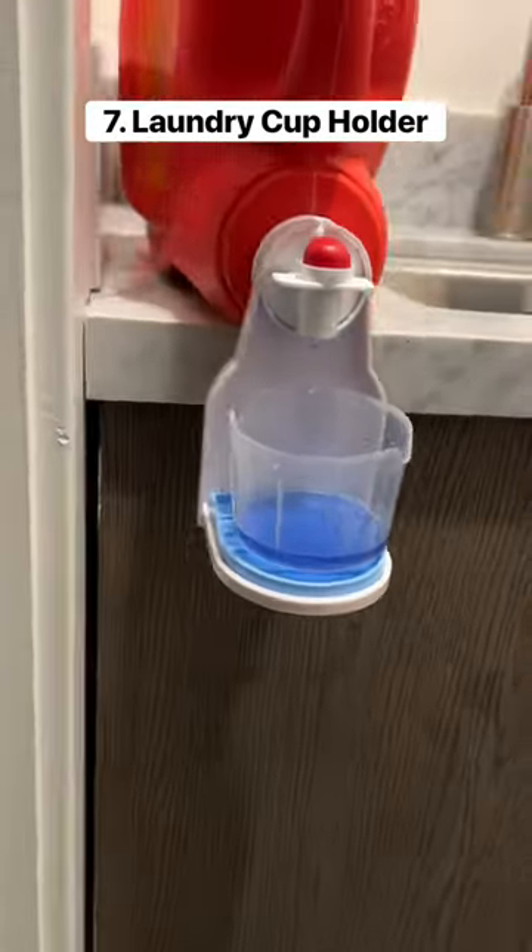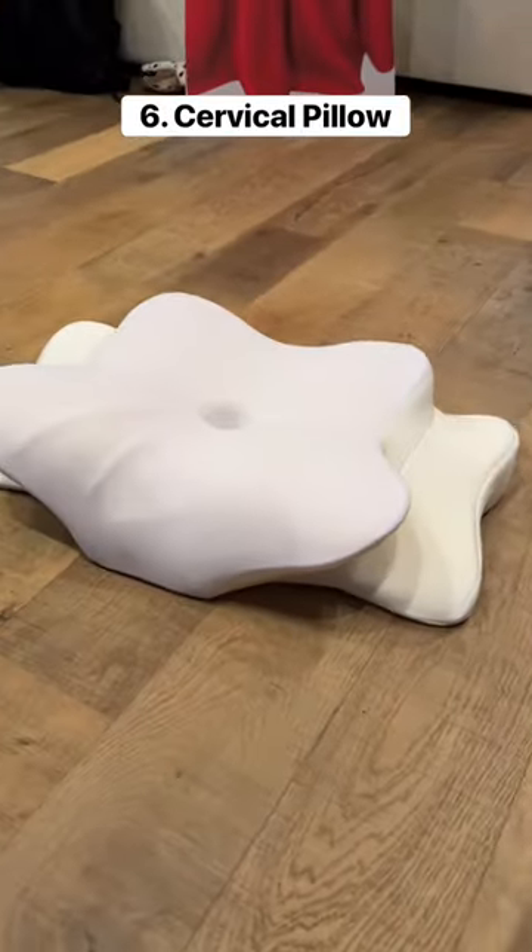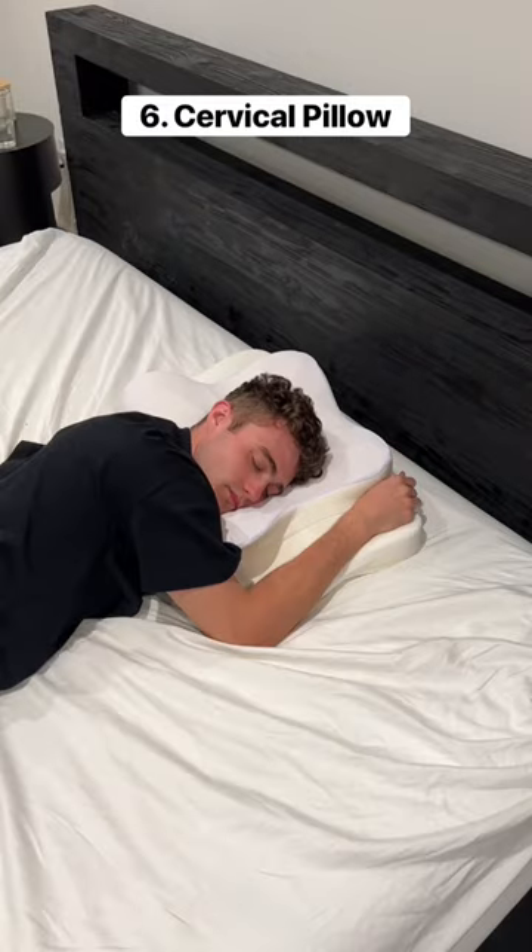This cup holder attaches to your laundry detergent and gives you a nice place to put the cup. This cervical pillow lets you comfortably sleep on your stomach, side, and your back.